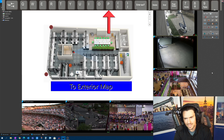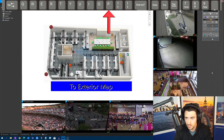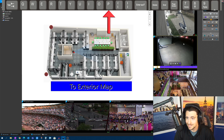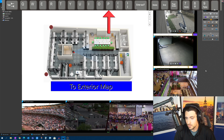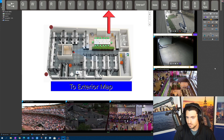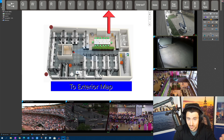O apparently does nothing — leave a comment if you find a reason for it. But P does something kind of interesting: if I hit P, it gets me into playback, jumping me back 30 seconds ago. It's not quite instant replay. Could be useful if you just wanted to go into a playback mode, I suppose — but if you're a security center operator and you find a good reason to use P to enter playback, let me know.